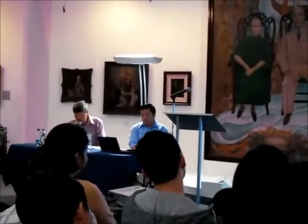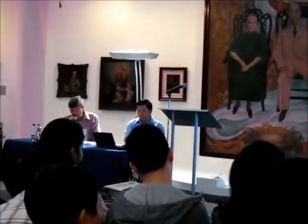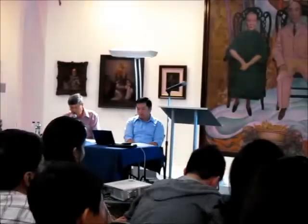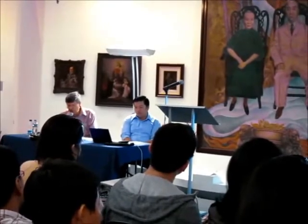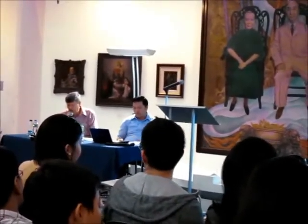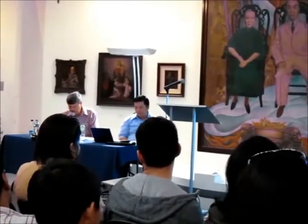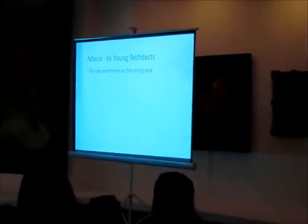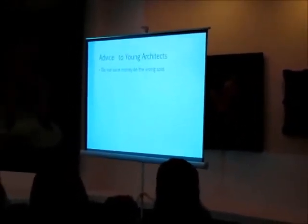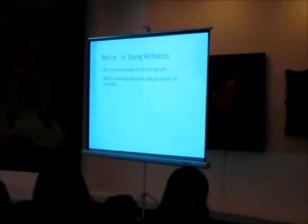Regarding construction time — I decided to exclude the four years of construction from my presentation, as explaining four years of experience on a building site in the province would simply take too much time; it would fill separate lectures. Just an advice to all young architects: do not save money at the wrong spots. There are many substandard quality products on the market. Before you order materials, analyze and select only quality products.